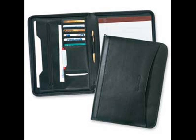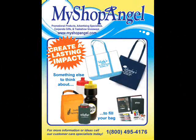We offer this portfolio in black or brown, and you can purchase it blank, personalized, or get your company logo debossed. Go to MyShopAngel.com to grab a wide selection of leather portfolios, from the affordable Decision Maker to the high-end leather CEO zippered portfolio, or anything in between. Please call 1-800-495-4176.